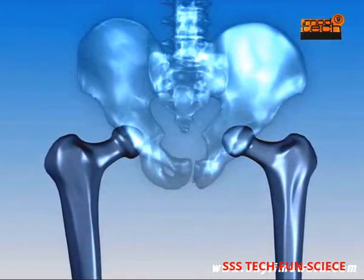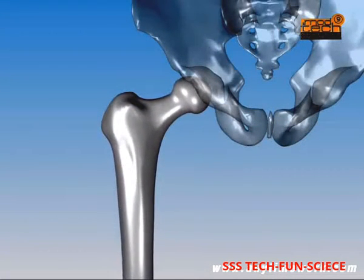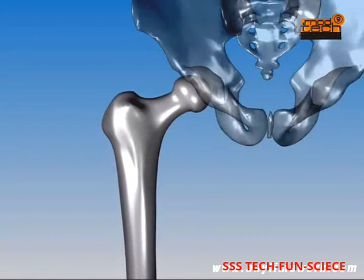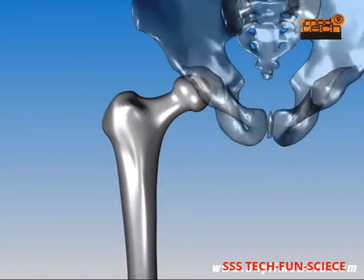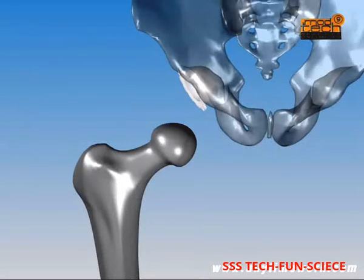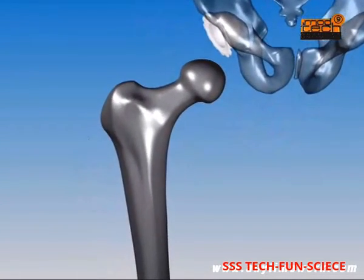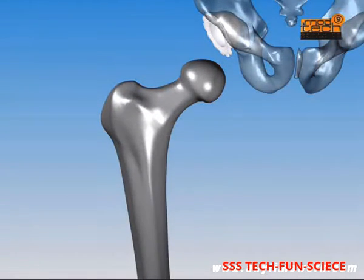Hip replacement is a major surgical procedure that lasts about two hours, involving replacing the ball and the socket sections of the joint with man-made components. An incision is made on the outer aspect of the hip and upper thigh, and the exposed joint is then dislocated. The socket is then prepared for inserting the artificial socket by removing a thin layer of bone. The artificial socket is implanted and a plastic liner inserted into the shell.